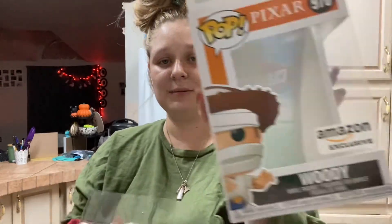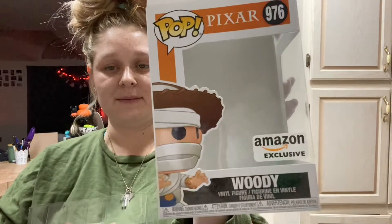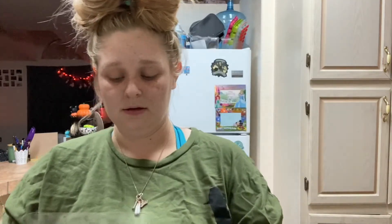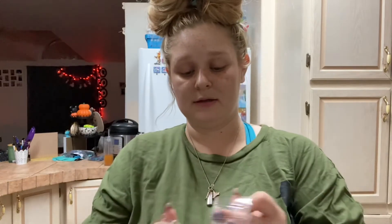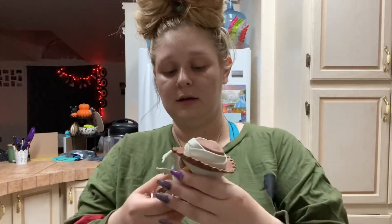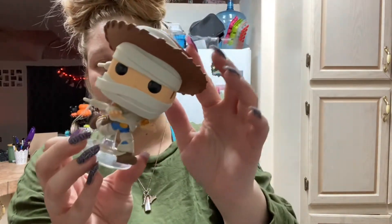I didn't show this — I'm a whole mess, y'all. This is the box — this is the Amazon exclusive Woody. He is on a stand and he's even got his little pool floatie thing, which is super cute, and he's dressed like a mummy.